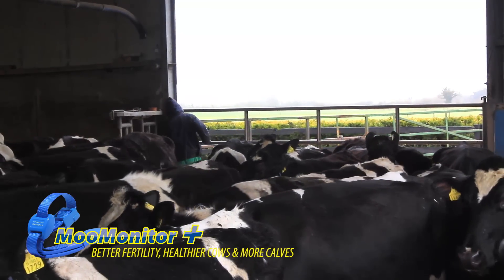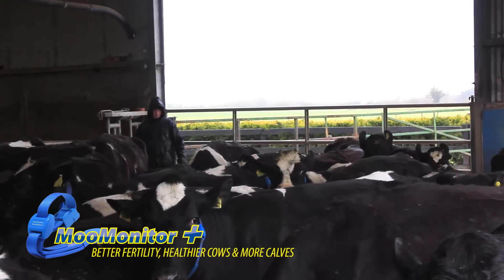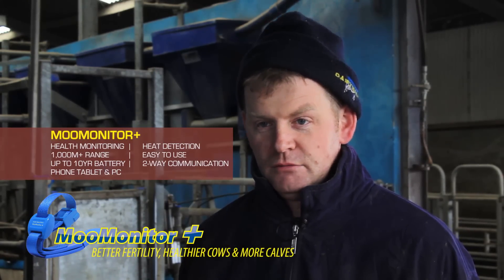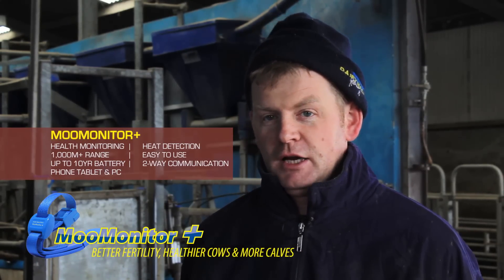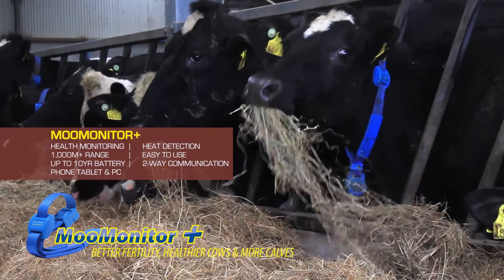It's very important that I get all the heats, catch the cows in heat, and make sure that I'm inseminating at the right time. That led me to look at the MooMonitor, to see what it could add to the farm system I have here, and whether it could deliver something to me on the bottom line at the end of the year. So I've just recently started with them.